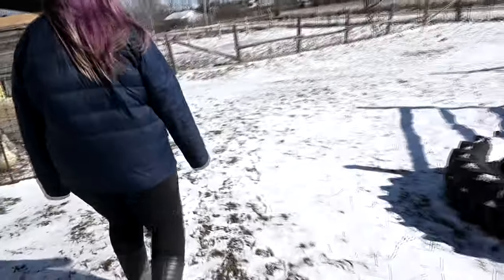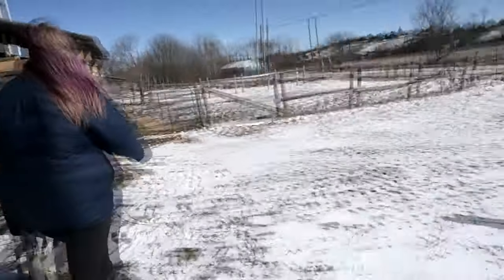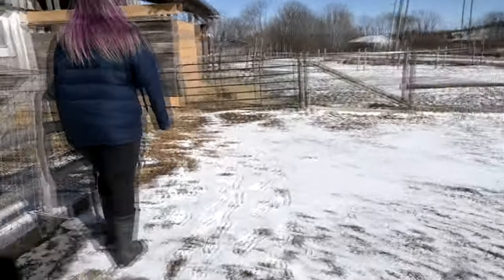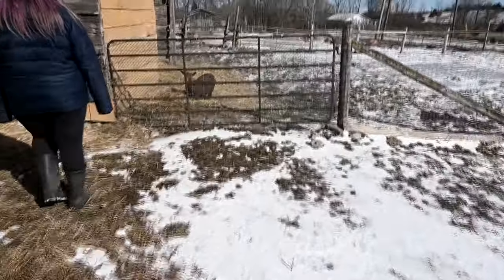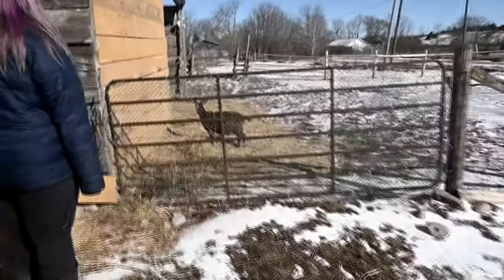We're almost to the goat barn and I'm going to tell you guys what we noticed. Looks like Blossom. Watch out — it's Blossom. It's Mocha? No, it's Blossom. No, it's Mocha. Is it Mocha? Maybe she's in labor.